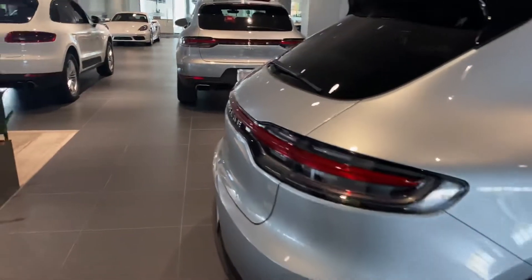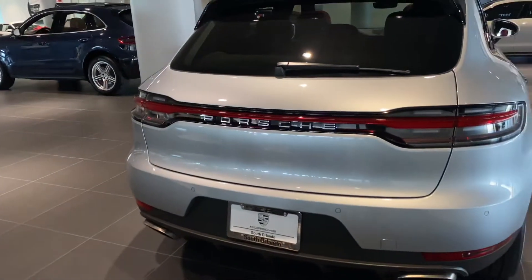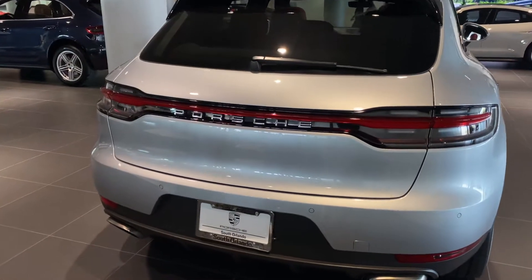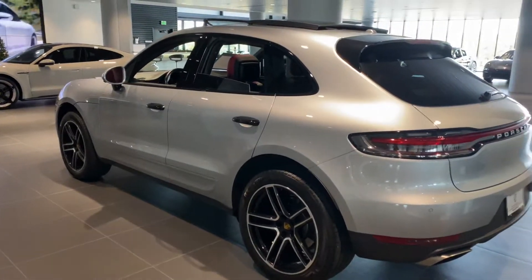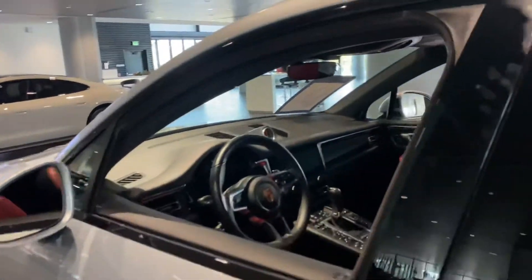Taking a look at the rear of the vehicle, you're going to have the model deletion back here, so it's a very clean, streamlined look. Going to have the silver Porsche badging, silver exhaust tips — absolutely gorgeous vehicle. Go ahead and show you the interior as well.